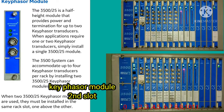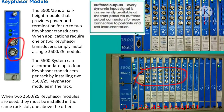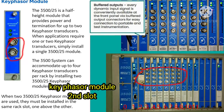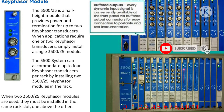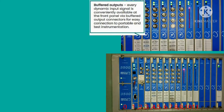The 3500 system can accommodate a maximum of four key phaser transducers per rack by installing two modules. When two key phaser modules are used, you must install them in the same rack slot, one above another.